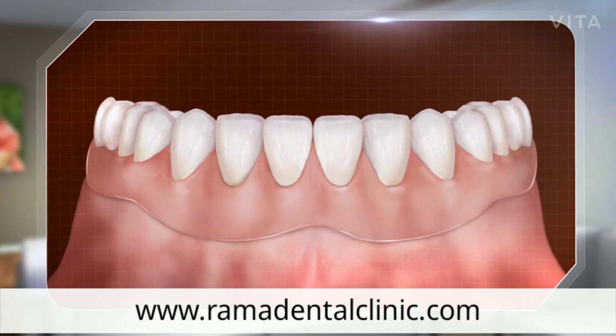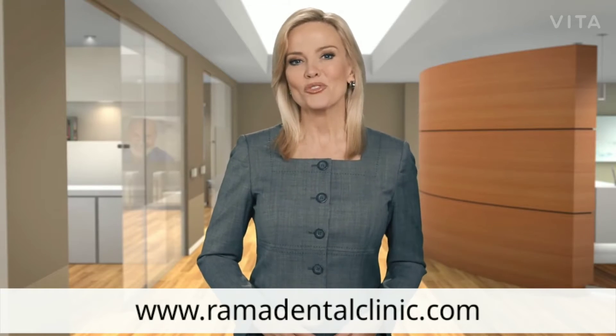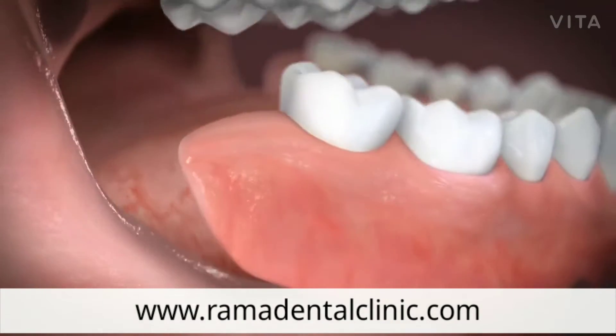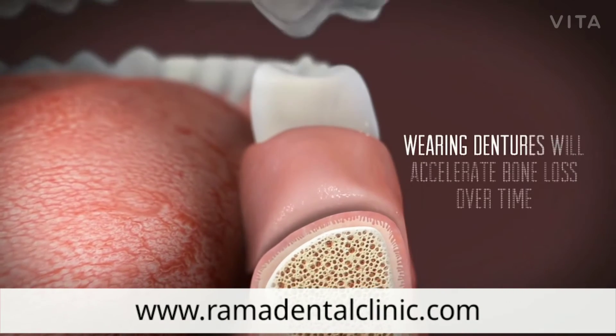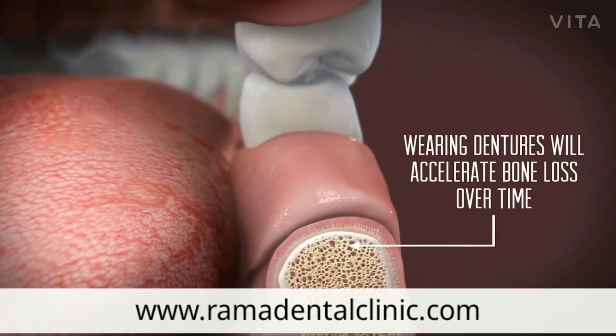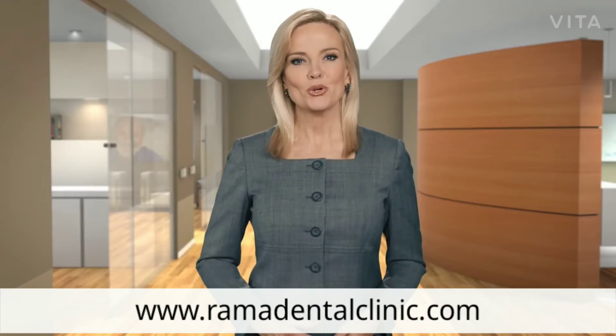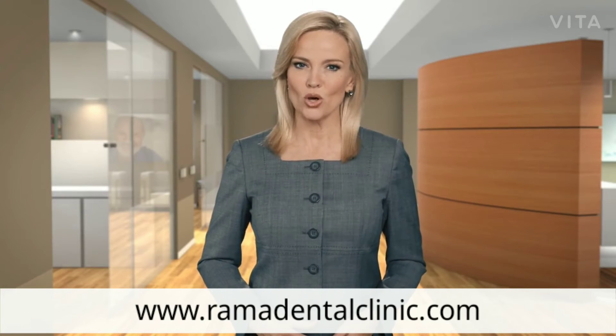They can also be used to hold a removable denture in place so it doesn't slip while it's being worn. Let's talk for a minute about removable dentures — they can be an economical choice for tooth replacement, but wearing them can also accelerate the gradual loss of bone in the jaw that occurs after tooth loss.